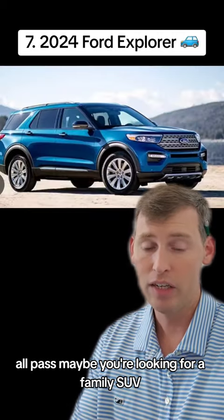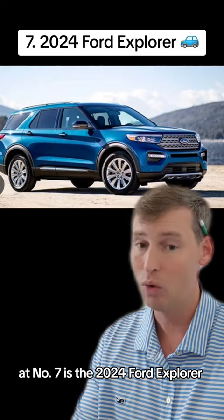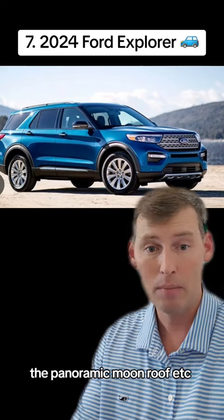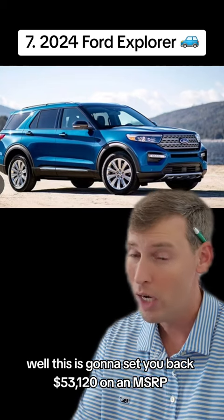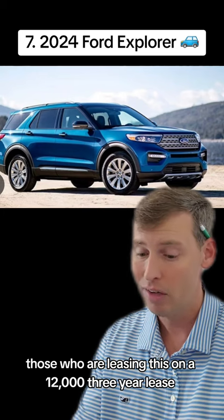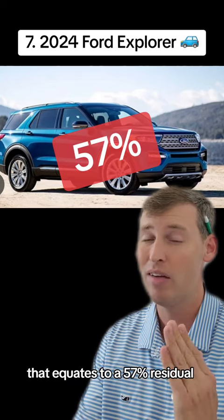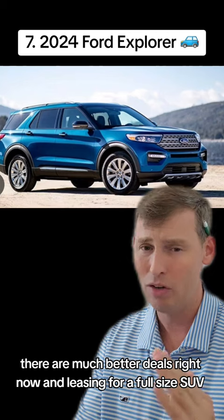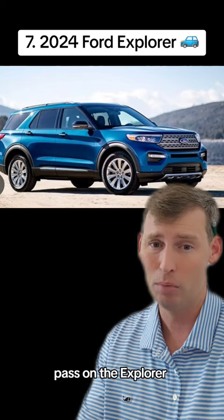Maybe you're looking for a family SUV. At number seven is the 2024 Ford Explorer Platinum — a lot of you love all those bells and whistles, the panoramic moonroof, et cetera. This is going to set you back $53,120 on the MSRP. Those leasing this on a 12,000-mile three-year lease are paying upwards of $950 a month. That equates to a 57% residual — you do not want that on an SUV. There are much better deals on full-size SUV leases. Look at some of my older videos; pass on the Explorer.